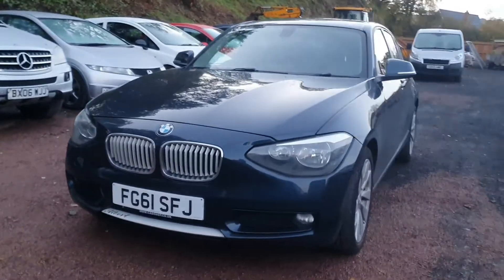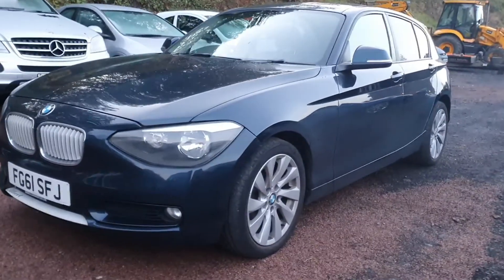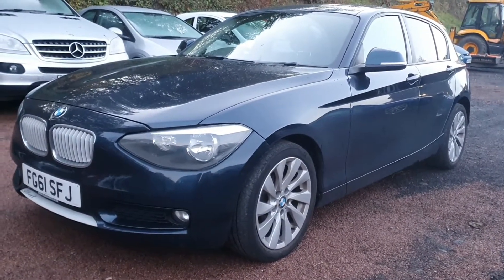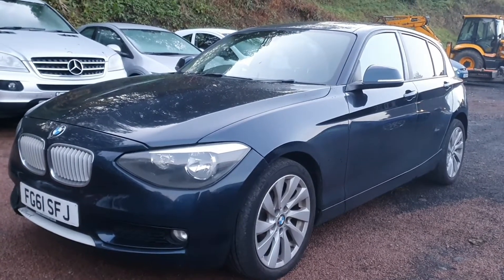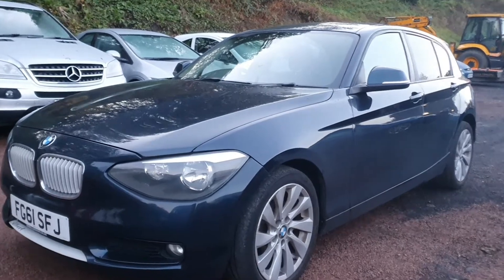It hasn't been prepared yet — literally as it's come into us — but we like to try and get them on our site nice and early, because particularly with the low tax and low running costs of this model, they are very sought-after cars indeed.